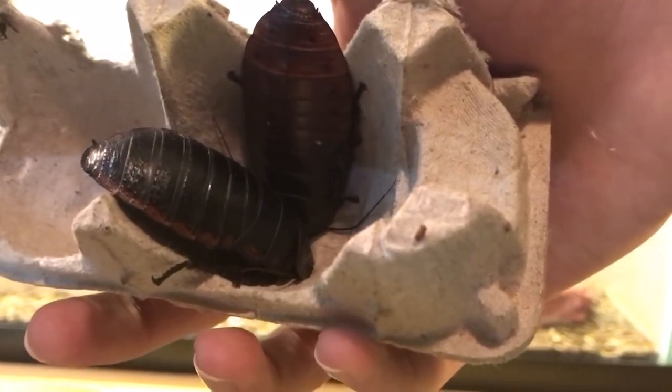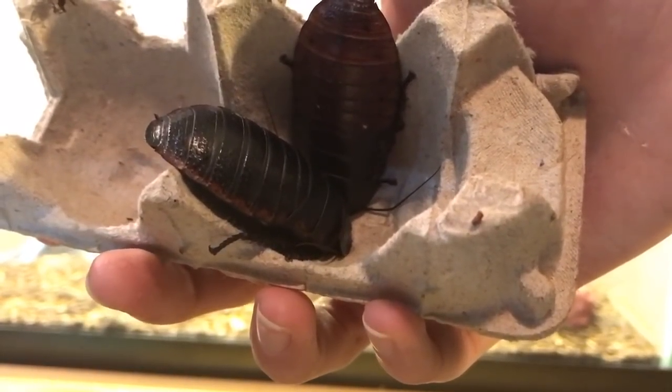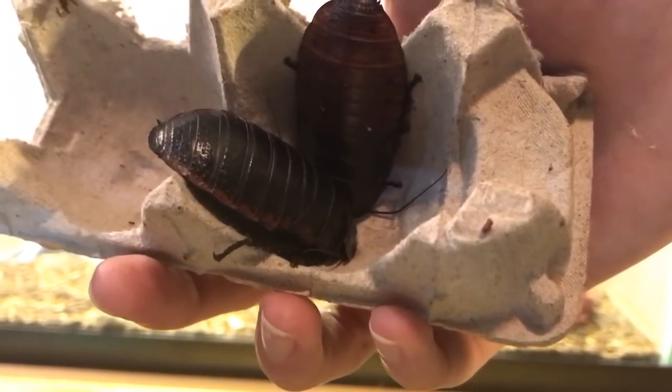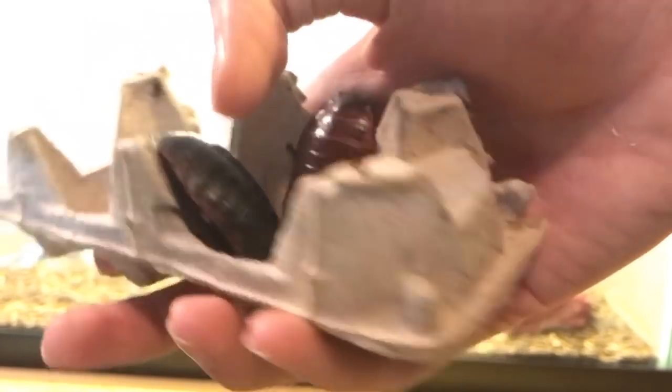They are really an awesome insect. I like them a lot, and they are great for educational shows to give people correct knowledge on insects, because not all cockroaches are filthy animals — these guys are actually pretty clean.